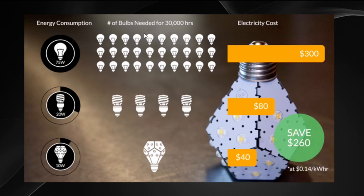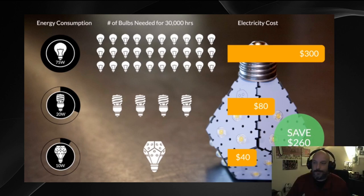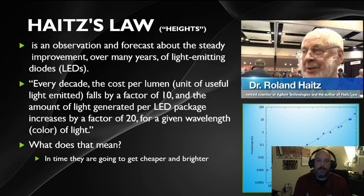Here's an example of energy consumption over 30,000 hours of usage. With incandescent bulbs at 75 watts, you'd go through 30 bulbs at a cost of about $300. With fluorescent bulbs at 20 watts, the cost drops to about $80. With a single LED at just 10 watts, it's only about $40 — a savings of $260 in electricity and bulb costs, since one LED can do the same job as four fluorescents or 30 incandescents.